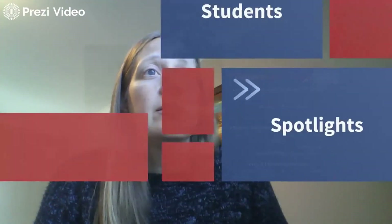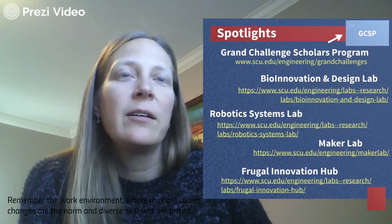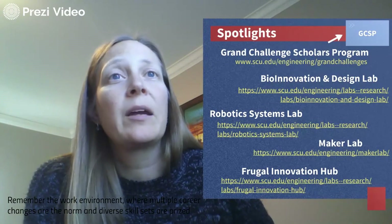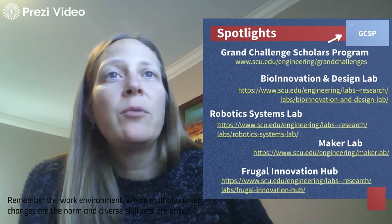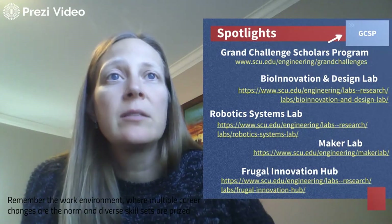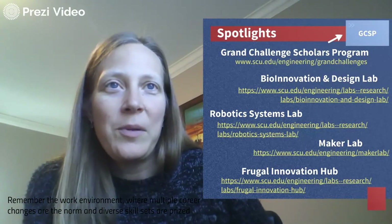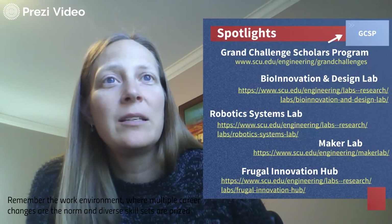Other highlight areas include our Bioinnovation Lab, run by Dr. Suri from bioengineering who also teaches in General Engineering. The Robotic Systems Lab, run by Dr. Chris Kitts from mechanical engineering, supports mechatronics and robotics projects requiring multiple disciplines. The Maker Lab hosts courses like Engineering 2 and supports students' rapid prototyping needs. Finally, the Frugal Innovation Hub focuses on bringing technologies to the underdeveloped world, meeting core frugal innovation competencies including last-mile accessibility, ruggedness, and affordability.